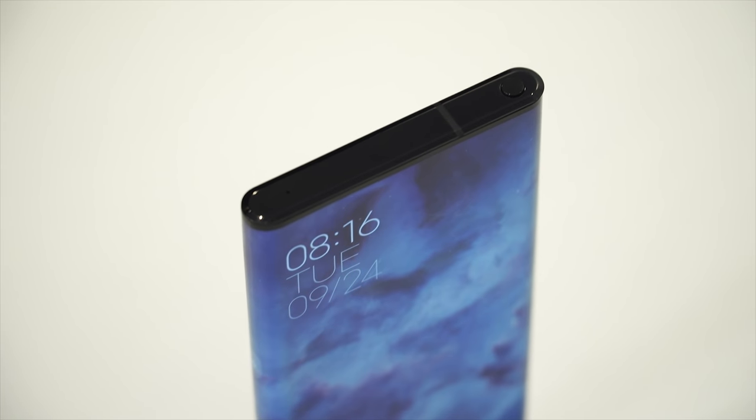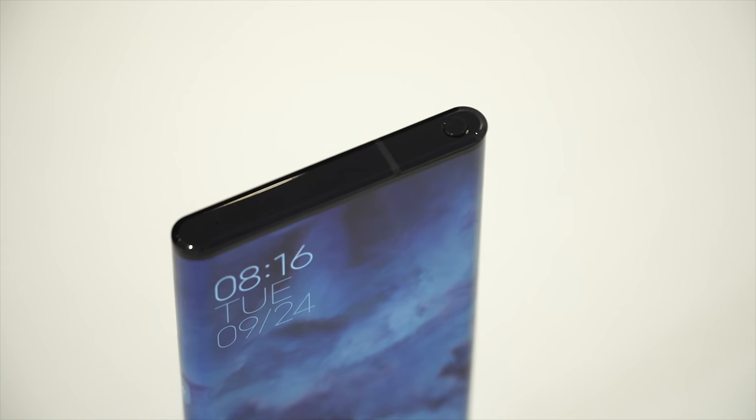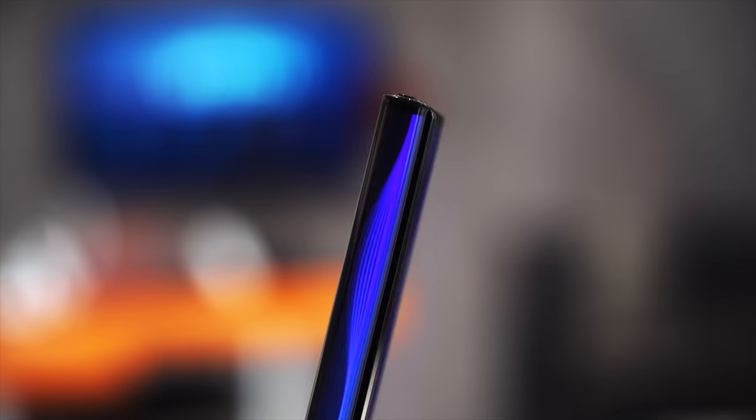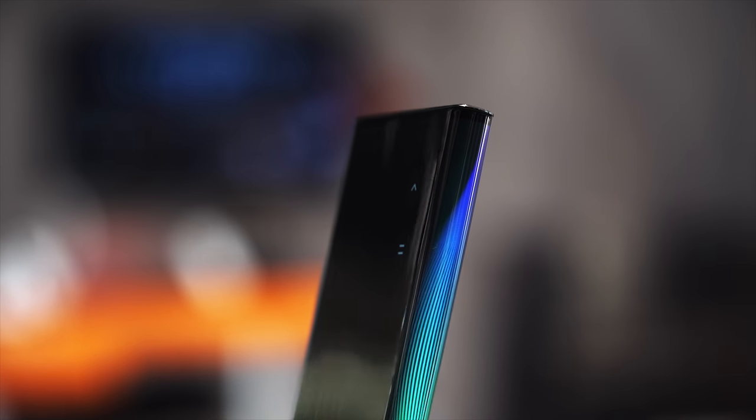The resulting screen-to-body ratio is staggering at 98%, and there is also advanced palm rejection technology. The wraparound display has several use cases, including doubling up as mappable buttons on the sides, thanks to the display which is pressure sensitive.